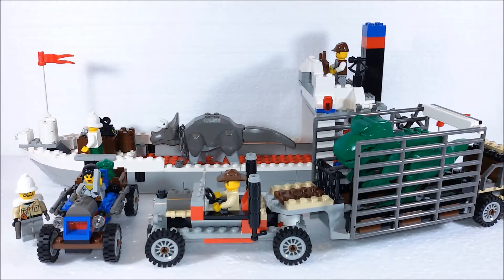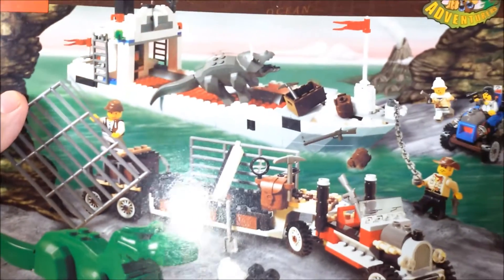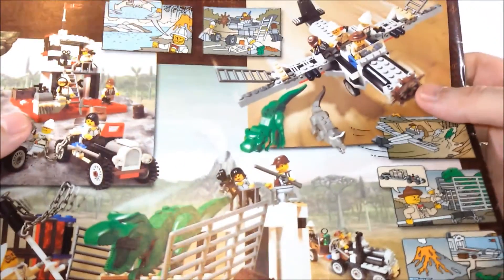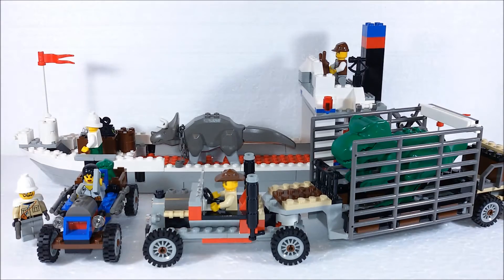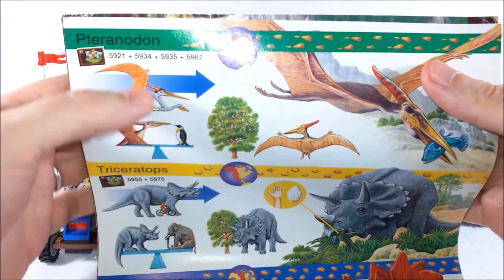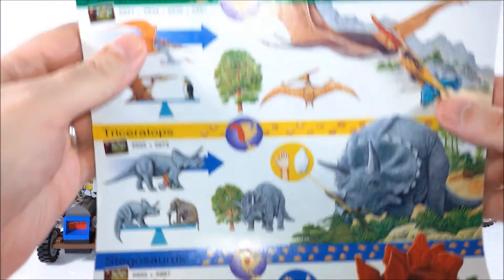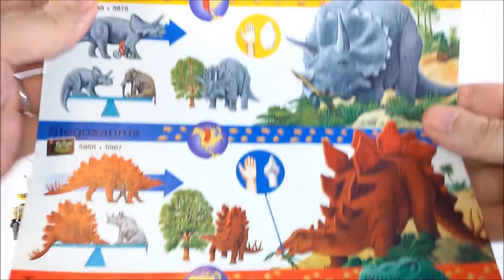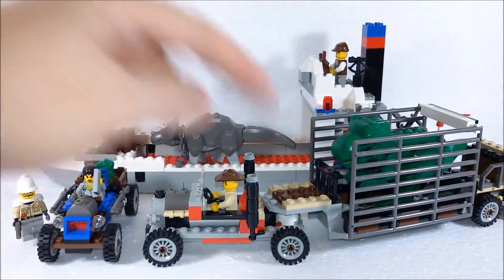We also get the instruction book, which is pretty standard, but it's got something nice at the end. Aside from some alternate build pictures, we also get a short dinosaur's guide with different species shown and some information, like the way they move, their size, and what they eat. Two of those dinosaurs, the Tyrannosaurus rex and the Triceratops, are included in this set.